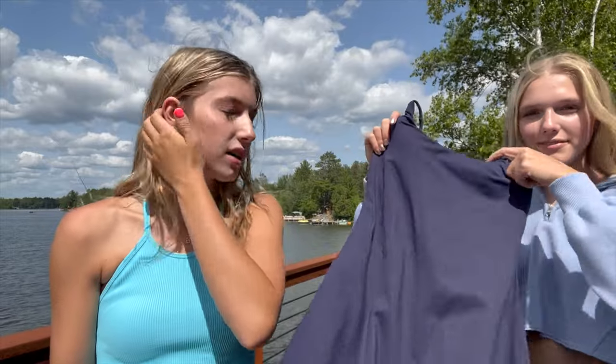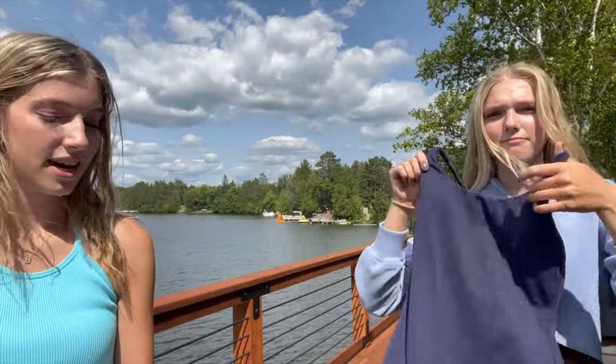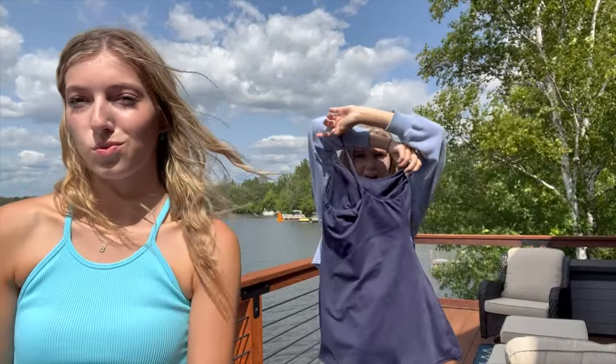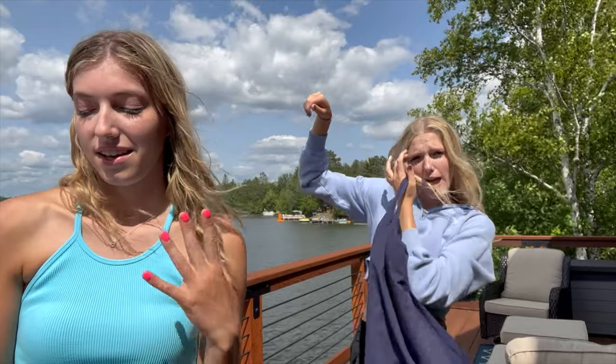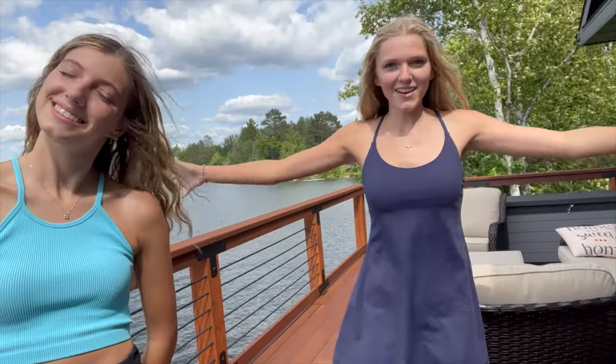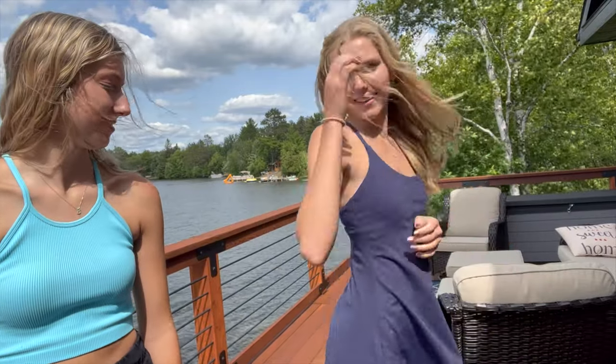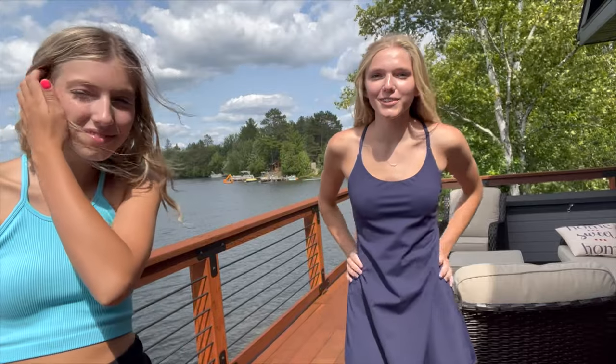First dress today — we're gonna go kind of back and forth. So Ashley's gonna go first. We got the Everyday Cloudful Fabric Backless 2-in-1 Workout Dress in the color Peacoat, which is kind of like a dark blue. So here it is. It's so cute. And here's the back — it's got crisscross. I like that.